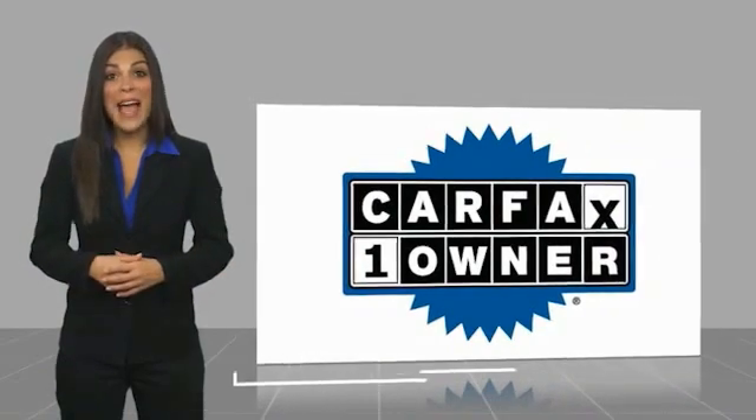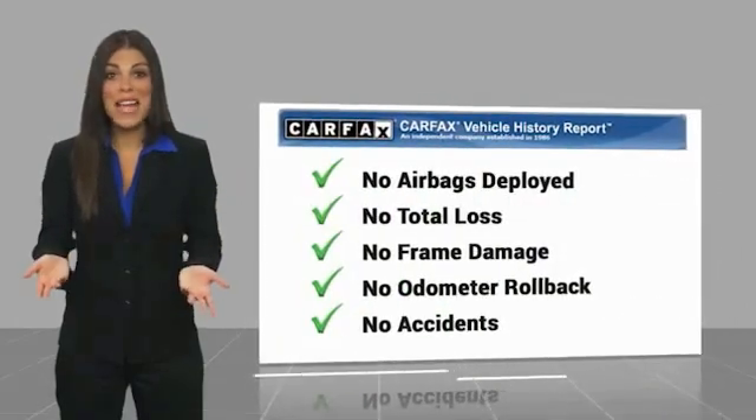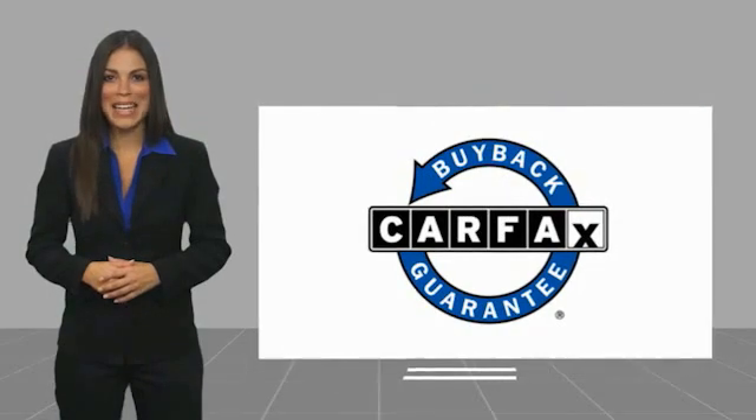One owner vehicle with a Carfax Vehicle History Report. Be sure to find a complimentary copy of this report online or contact the dealership. This vehicle qualifies for the Carfax Buyback Guarantee.